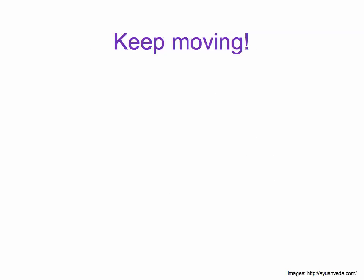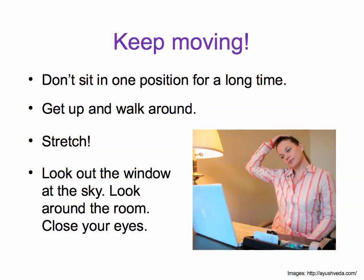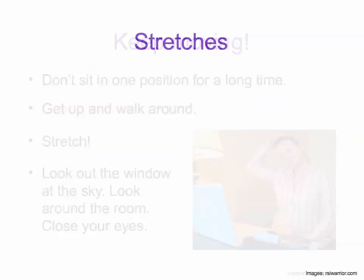That would be a problem because it's very important to keep moving. Don't sit in one position for a long time. Get up and walk around. Stretch. Look out the window at the sky. Look around the room. Close your eyes. Here are some stretches you can do. You could take a break.